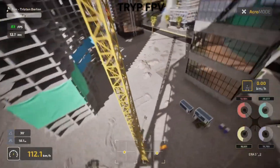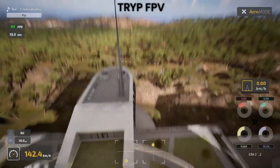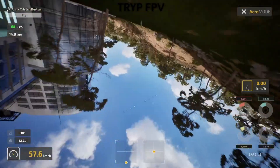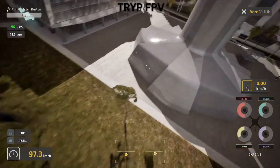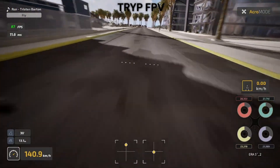Visually, these simulators take completely different approaches, and both have their strengths. Trip FPV goes for photo realism, and it shows. The environments look like real places you'd want to fly, the lighting is gorgeous, shadows behave naturally, and the drone models are incredibly detailed. When you're flying through those realistic environments, it genuinely feels like you're piloting a real quad.